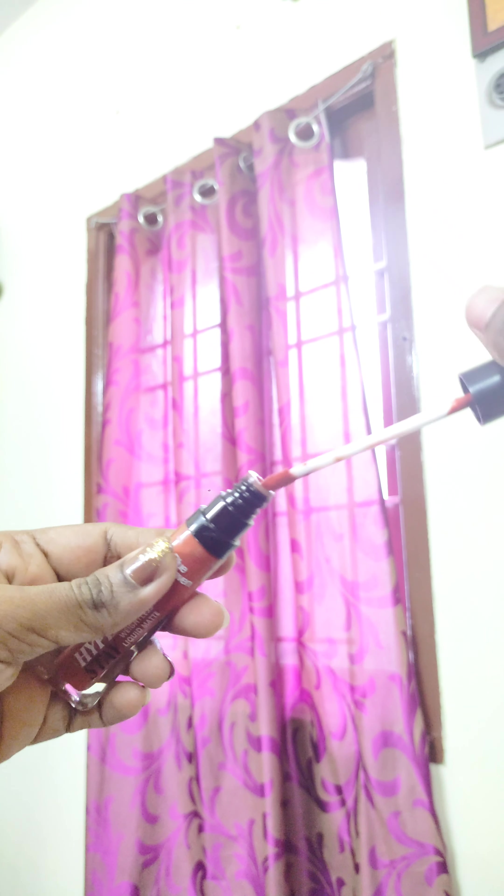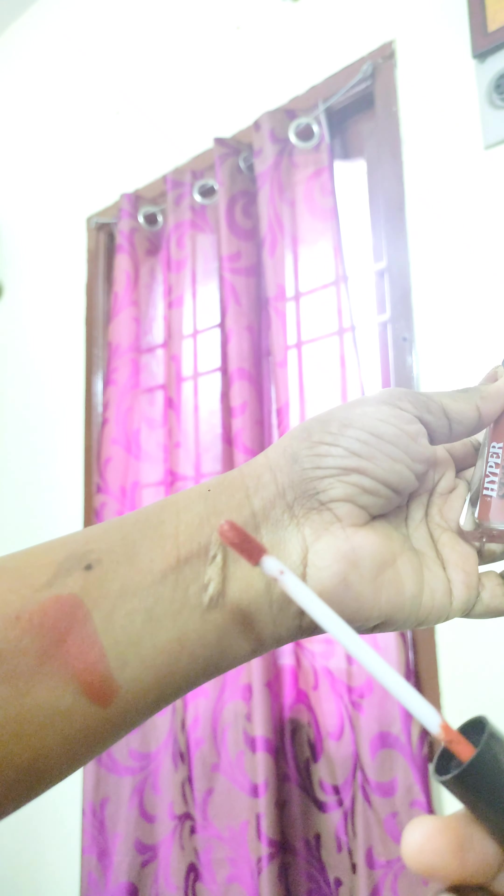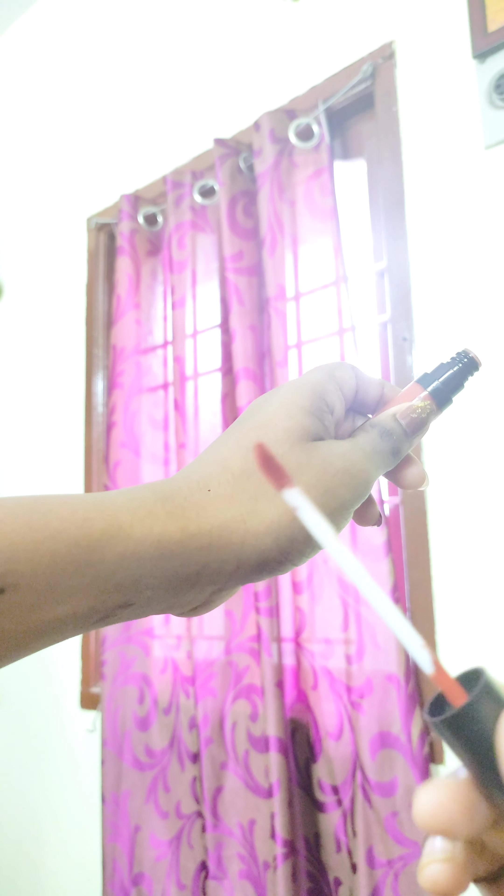Next, we will swatch another lipstick. This is the Hyperstay Ginger Brown shade. This is the applicator — it is flat and has a bit of an edge. It is better and very comfortable to use.